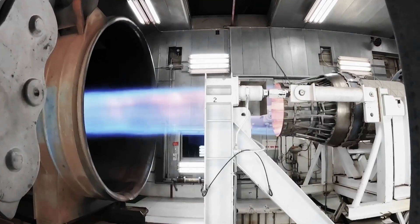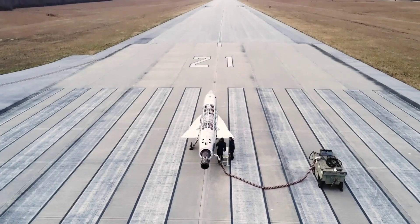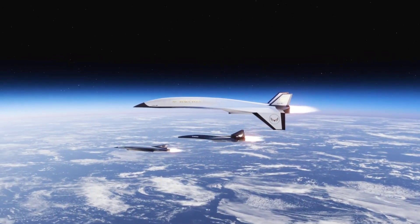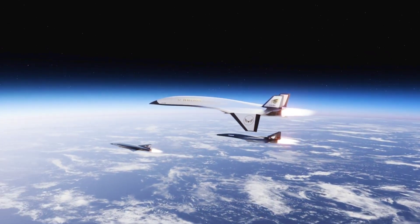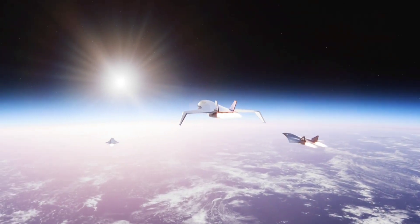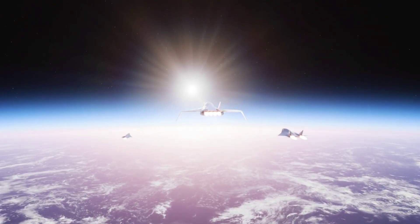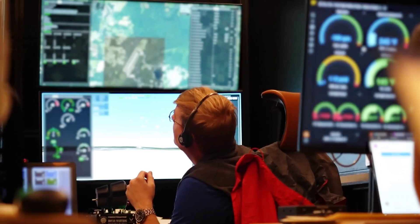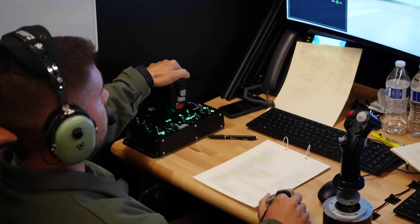Hermeus aims to build hypersonic airplanes to be used both by the military and by civilians — pieces of hardware capable of flying at speeds of at least Mach 5, reaching their destination much faster than everything currently available. The ultimate goal of the company is to build something called the Halcyon, an airliner capable of cutting travel times between London and New York from over eight hours to just one and a half. The Halcyon is still a long way in the future.